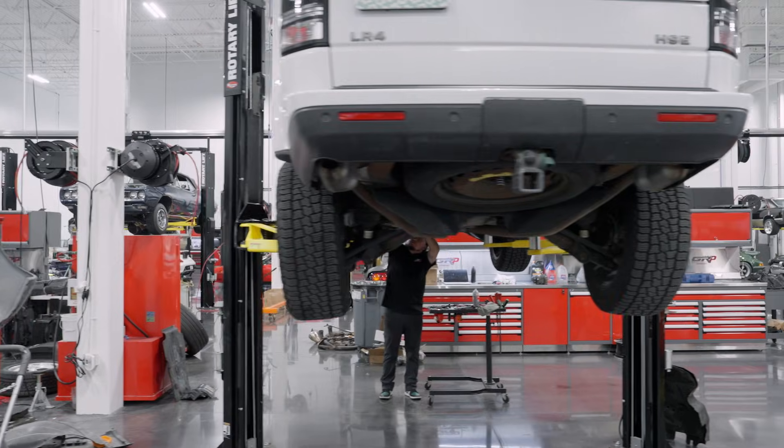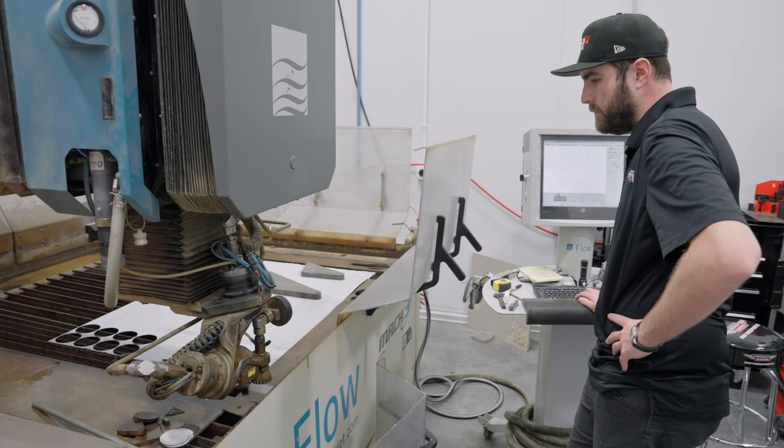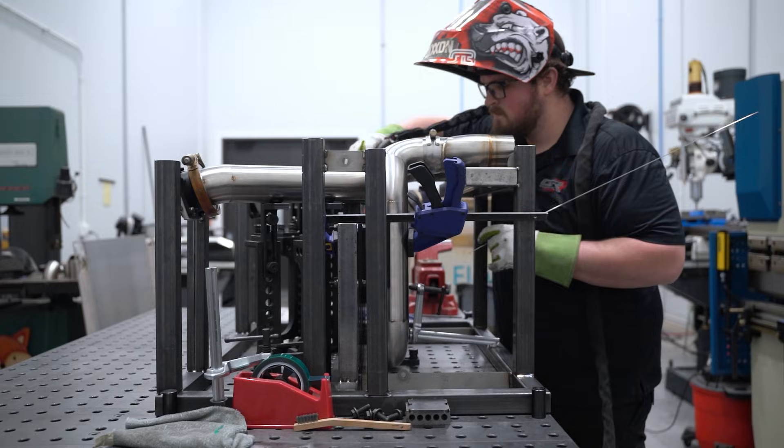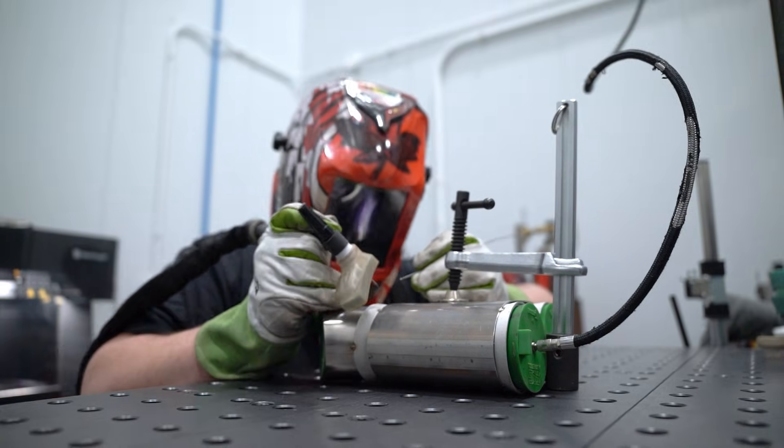You pick that car out, you want to modify it — we have the whole gamut, the whole catalog. When it was just me in the shop, I was the do-all: design, engineering, all aspects of fabrication, welding — it was all done by me.